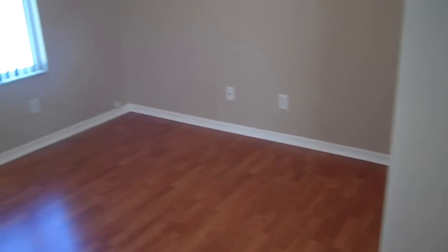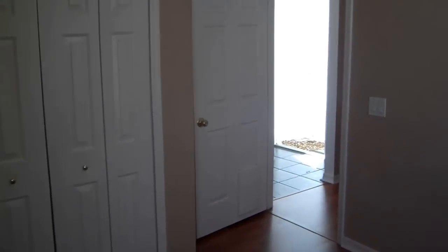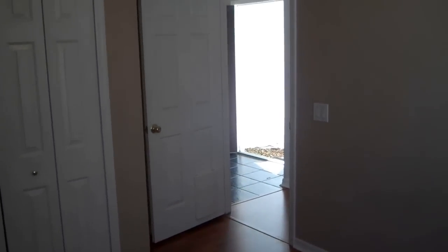We'll look around and show you the second bedroom. It has a fan with lighting, and it has the same exact closet space as the other one. Also, hardwood floors all the way through.